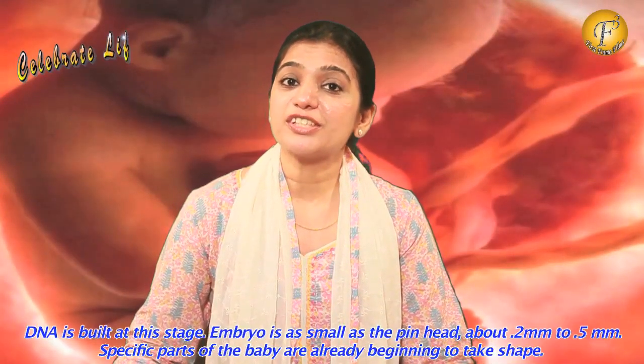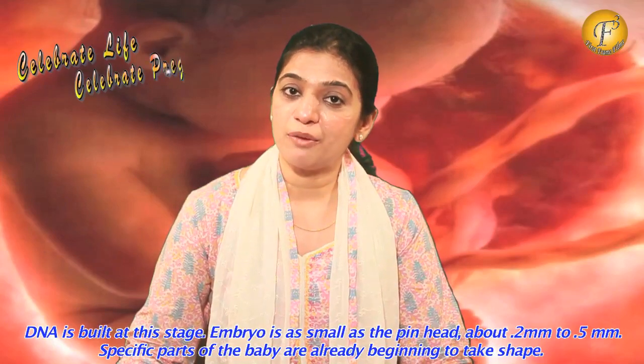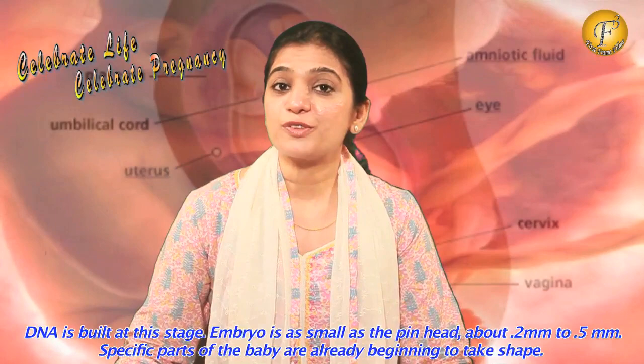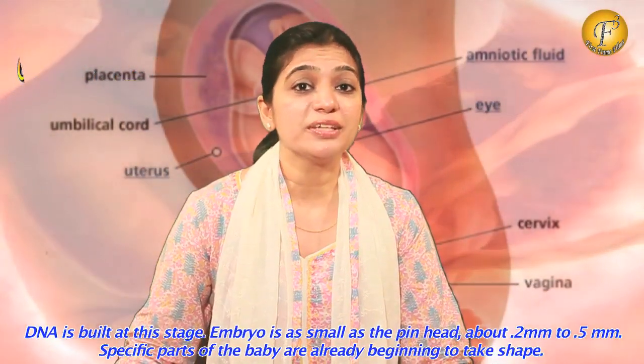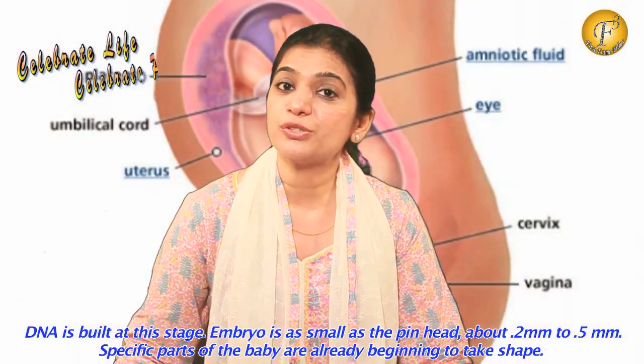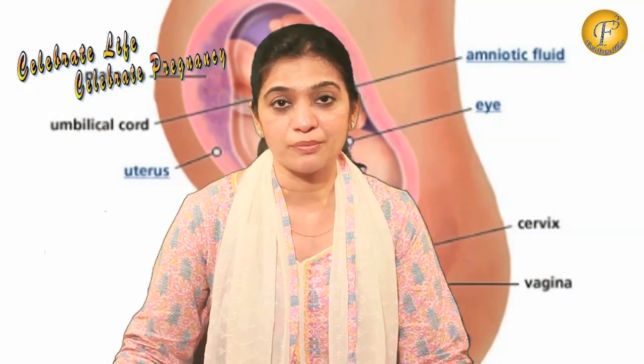We hear a lot about DNA tests nowadays, so I would like to tell you that it is at this stage, when the embryo is developed, that the DNA is also built. It is also exciting to know that your baby is just as small as a pinhead — about 0.2mm to 0.5mm.